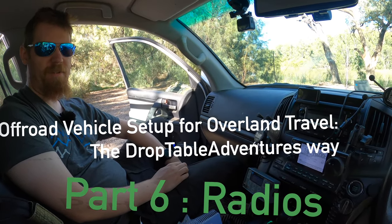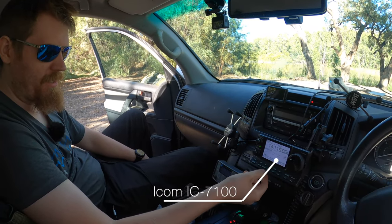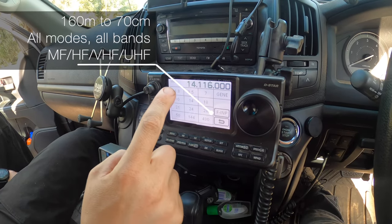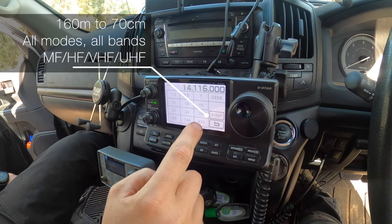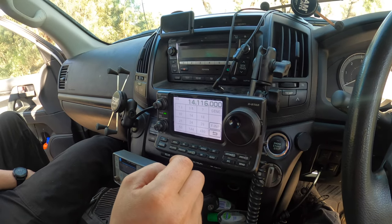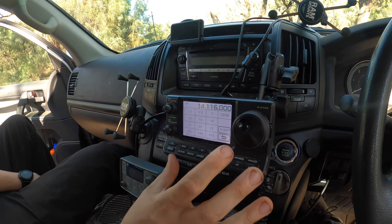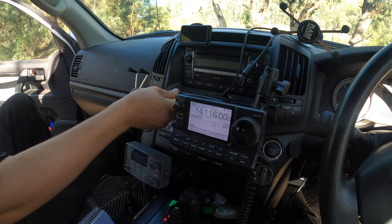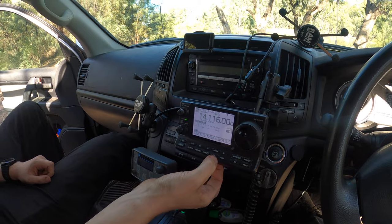Now for the bit some of you have been waiting for: the radios. You'll see we've got three radios here in the front. The first radio is an ICOM 7100, an amateur radio which does HF, 6 meters, 2 meters, and 70 centimeters. It's been described as a shack in a box because it's your HF, UHF, and VHF radio all in one device. This radio is remote headed — it goes on a cable down to the back, so this isn't the actual radio itself, just the control unit.